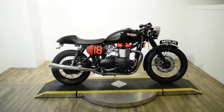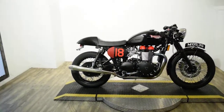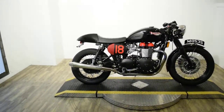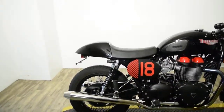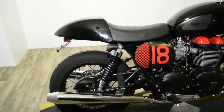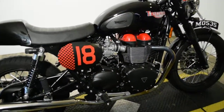Monster Power Sports is offering this 2015 Triumph Bonneville T100 Custom. To see more photos of this bike, to get pricing information, to see what your trade is worth, and to fill out a credit app, visit MonsterPowerSport.com.